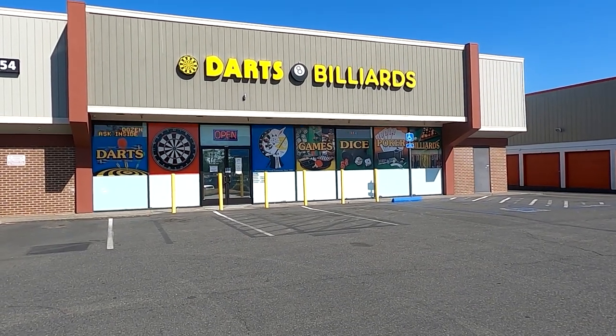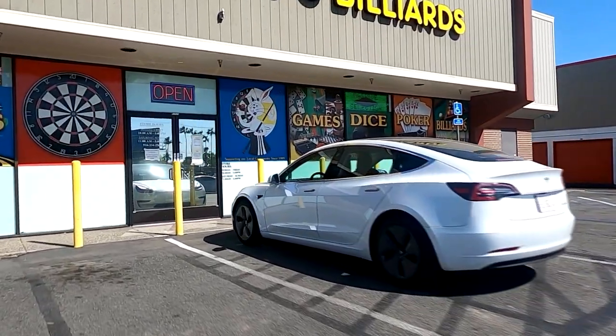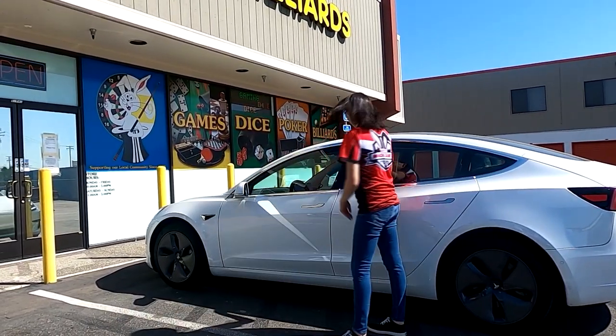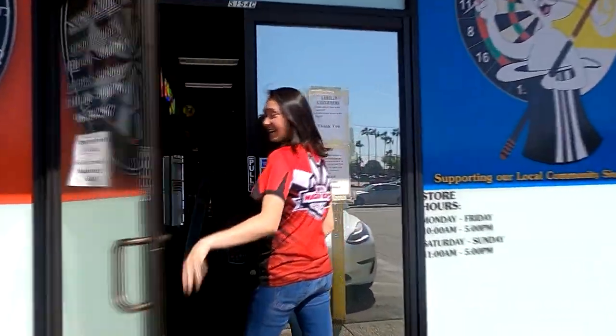We're here at Magic Darts and Billiards at a-to-z-darts.com to interview Jen Mounts. I actually think that's her rolling up right now. Hey Jen! Oh hey guys! You ready for this interview? Let's do it! First question — is that your Tesla? No! Come on inside! Thanks!